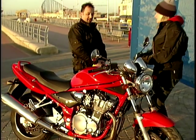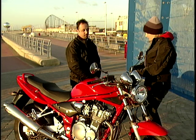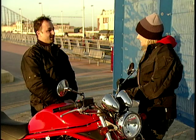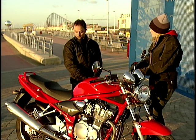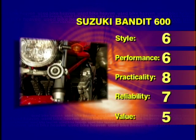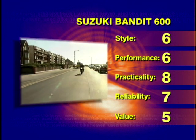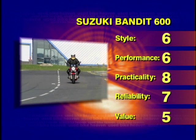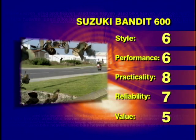So Kareem, the Suzuki Bandit — what do we think? It's quite good, but it doesn't do it for you, does it? There's nothing wrong with the bike — it's very smooth, it's very quiet, but there's no soul. You want that aggression behind the V-twin, the engine braking, the sound, the passion. Comfort wise, not a problem — nice big comfy seat. Riding position fairly upright, bars nicely positioned, height fine for me. On the scoreboard: style six, performance six, practicality eight, reliability seven, value for money five.